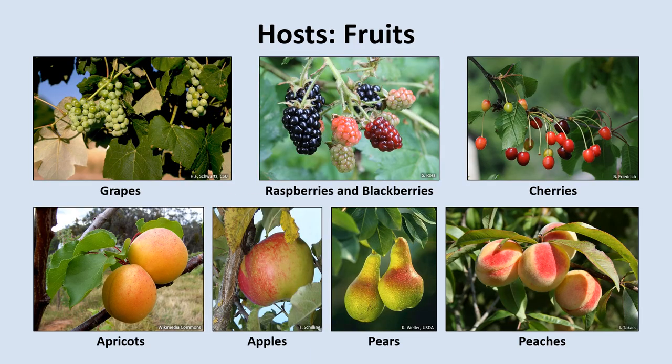Here's where some of the Spotted Lanternfly's largest economic impacts are being felt: fruits. Spotted Lanternflies are major pests of grapes and threaten both table grape and wine production. The sap-sucking feeding habits of this insect prevent the flow of nutrients to the grapes, which can reduce yield and quality. In Pennsylvania, some producers have reported grape yield losses of up to 90%. Additionally, their feeding can influence the chemical properties of the grapes, making them unsuitable as food and for winemaking. The Spotted Lanternfly is also a major pest of hops, threatening the craft beer industry as well.